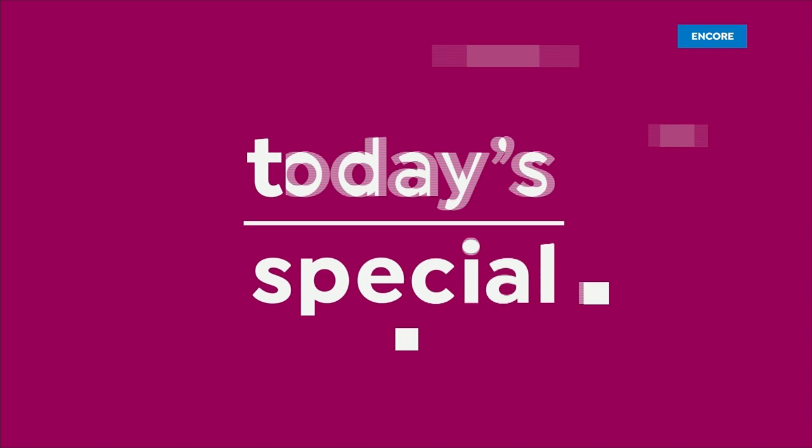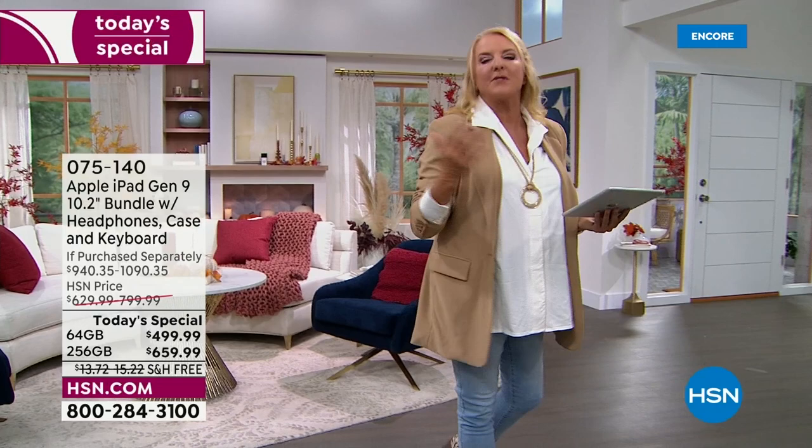Oh my gosh, it's an exciting night. I mean, if you look at all the tablets out there in the world, the iPad is what all of us would really want. It's like the top of the list. It's the creme de la creme.